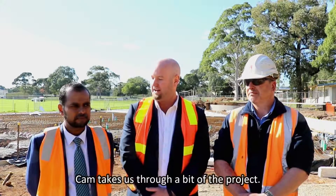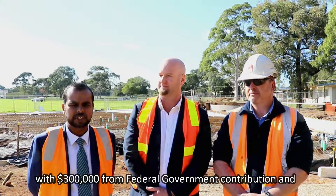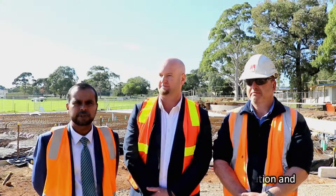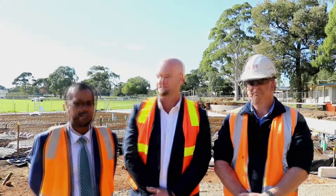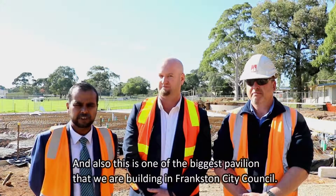Cam, take us through a bit of the project. This project's total project value is $4.7 million, which is $300,000 from a federal government contribution and $100,000 from the state government contribution. This is one of the biggest pavilions that we are building in Frankston City Council.